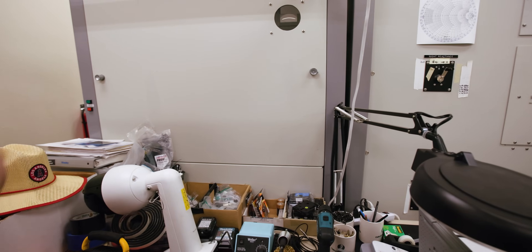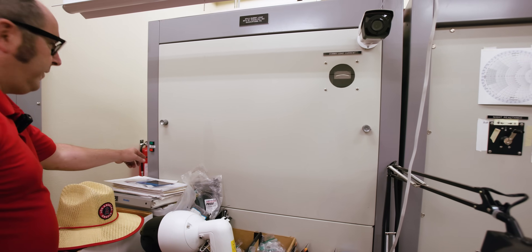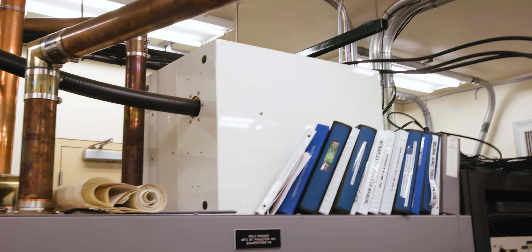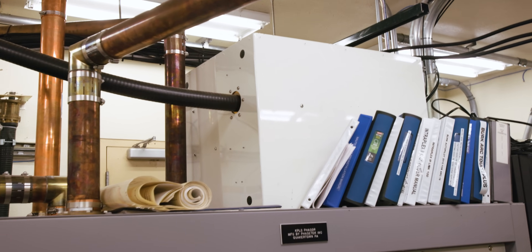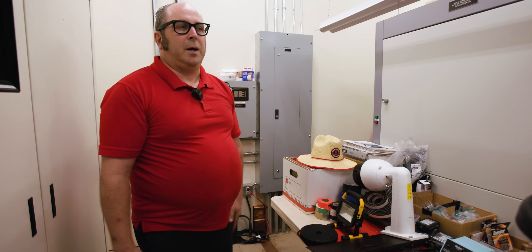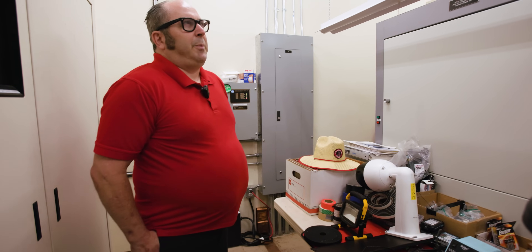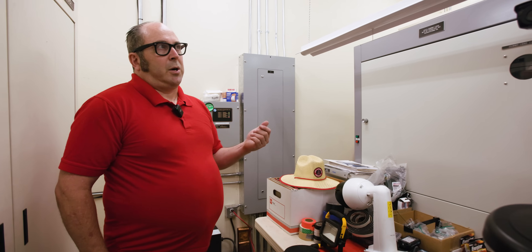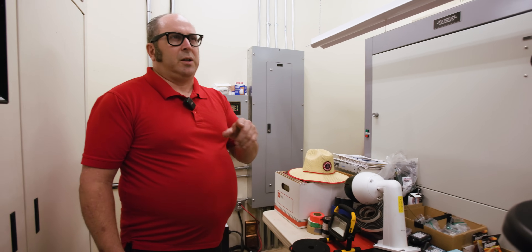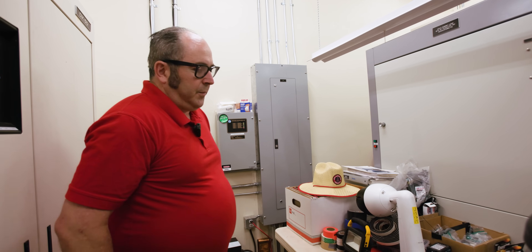This is our dummy load. Anytime we need to test the transmitter or backup transmitter, we can fire it up on the dummy load and test it without going over the air — very handy. That box up there is for tower one, which can become our primary antenna during the day. We have it as a backup so if something happens to tower two, which is our primary everyday antenna, we can switch to that. If we have to change our beacon lights or bulbs on the tower, we'll switch to broadcast from tower one during the day so tower climbers can safely climb tower two without it being energized. We'll lower the power so it's safe for them to climb.